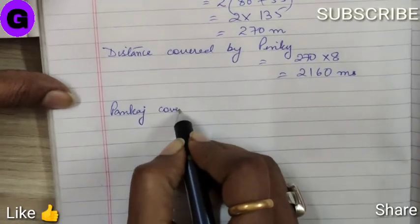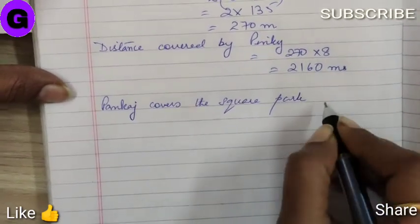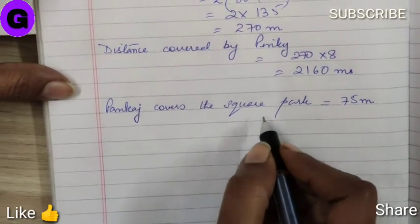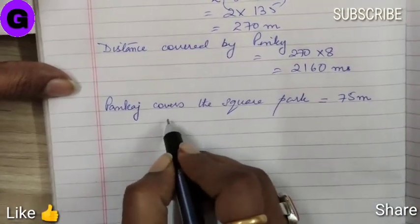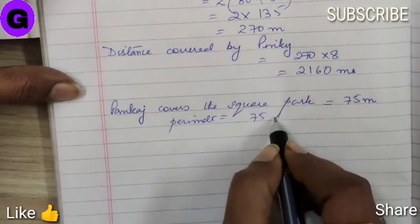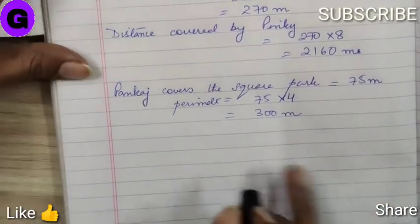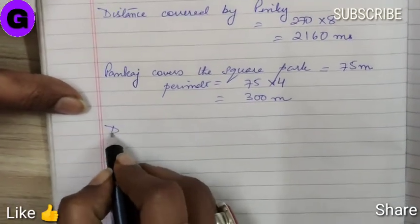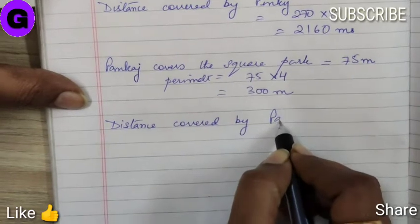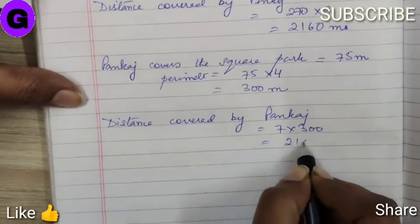Whereas, Pankaj covers the square park of side 75 meter. We all know that all four sides of a square are the same. Hence, the perimeter is equal to 75 into 4, which comes down to 300 meters. Pankaj runs 7 times the square park. So, distance covered by Pankaj is equal to 7 into 300, which comes down to 2100 meters.